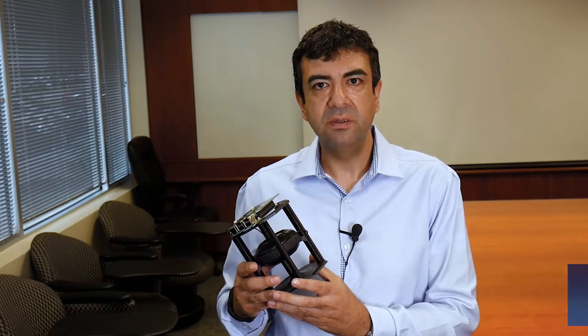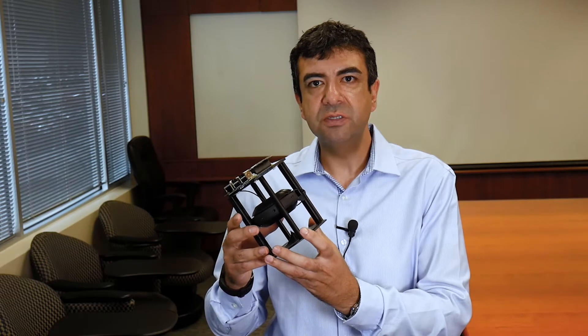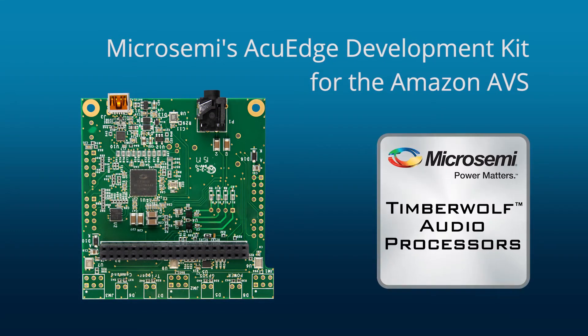Hello, my name is Shaheen Sadegi. I'm the Director of Marketing and Applications for the Audio Processing Group here at Macro Semi. We're happy to introduce the Amazon AccuEdge Development Kit for the Amazon AVS. This development kit is based on Macro Semi's third generation family of audio processors called Timberwolf.